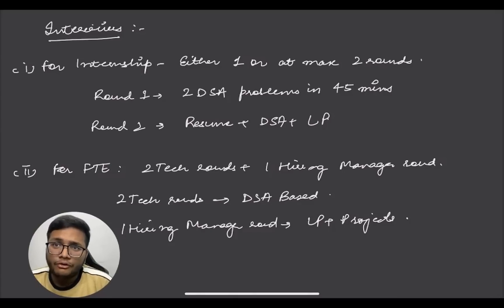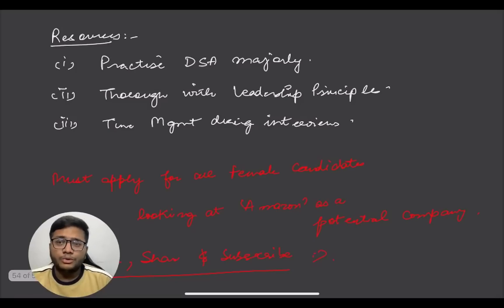For a full-time role, there are two technical interviews and one hiring manager round. The two technical interviews follow the same format: 45 minutes, two DSA questions. Some interviewers may ask CS fundamentals as well, but the major focus is on DSA. The hiring manager round is generalized and can cover any topic, but you should heavily prepare for Leadership Principles in that round.